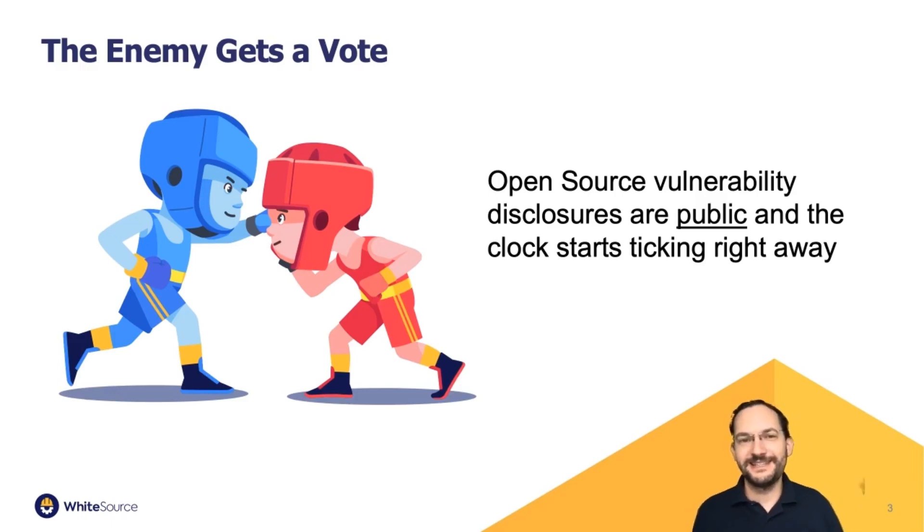What this means is that perceptually, people might make the mistake of thinking about code that someone else writes as someone else's problem. But the reality is what you ship is your problem. Problems in the open source you use are your problems. One of my favorite sayings is that the enemy always gets a vote — you can choose to ignore security problems, but that choice doesn't mean you won't get into a fight.